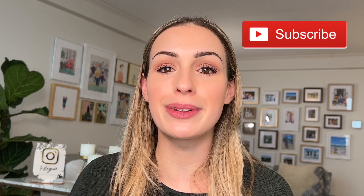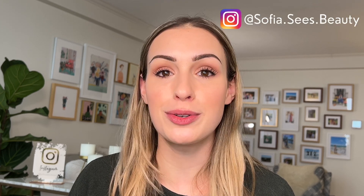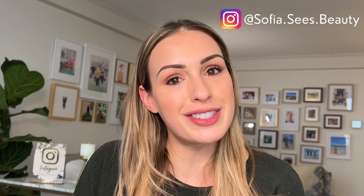Before we get started, if you are new here, welcome. My name is Sophia. I'm a luxury beauty YouTuber and Instagrammer. I upload content every single week on all of the new luxury beauty releases and in this case also some cult favorites from brands such as Chantecaille. If that is something you normally enjoy watching, then maybe consider subscribing to my channel. I would love to have you as part of my community, and I'll leave my Instagram handle up here and down below so you can follow me there.